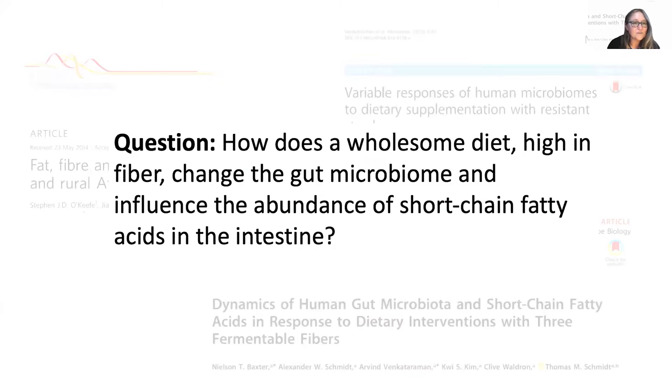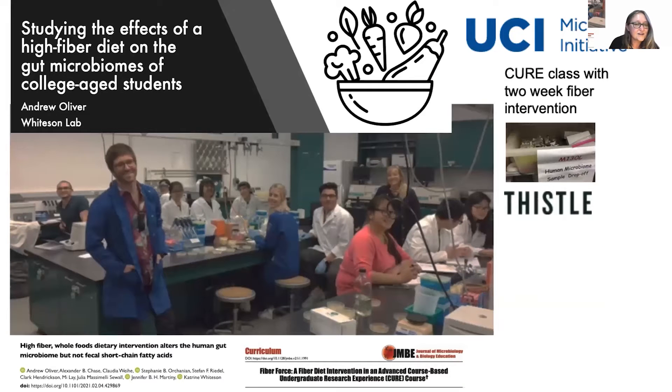For a project we did, we asked: how does a wholesome diet high in fiber change the gut microbiome and influence the abundance of molecules that promote health in the intestine? We did this with a lab class at UC Irvine. It was opt-in and we had more than 20 students participating. A graduate student in my lab, Andrew Oliver, was the TA — he knows how to do all the methods for characterizing microbiomes, and he also ended up being a coach making sure everybody drank enough water. We've written two papers about the project — one focused on the science and another on the education outcomes — both available online.